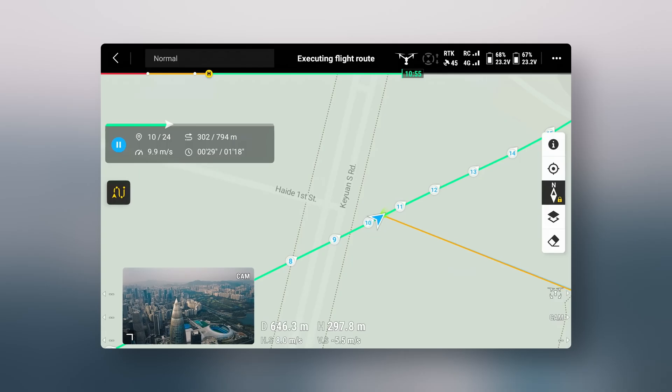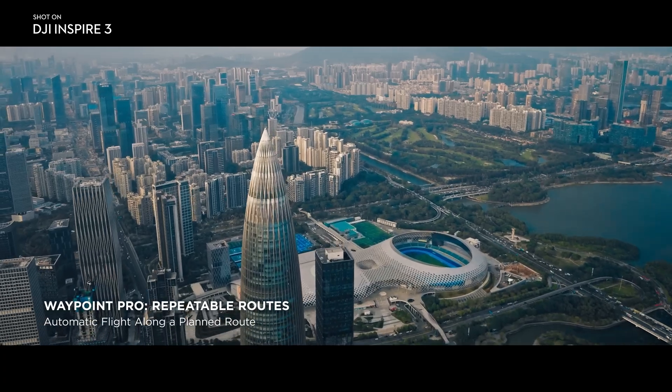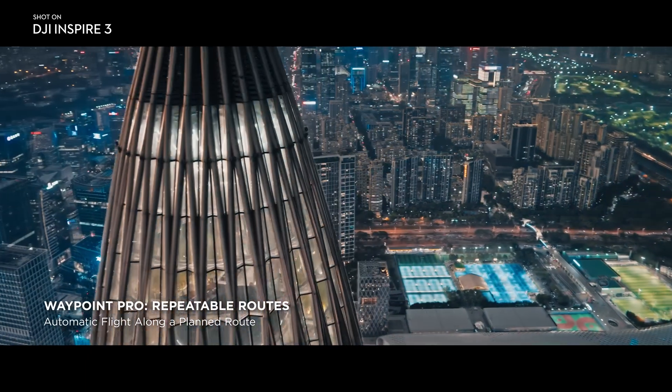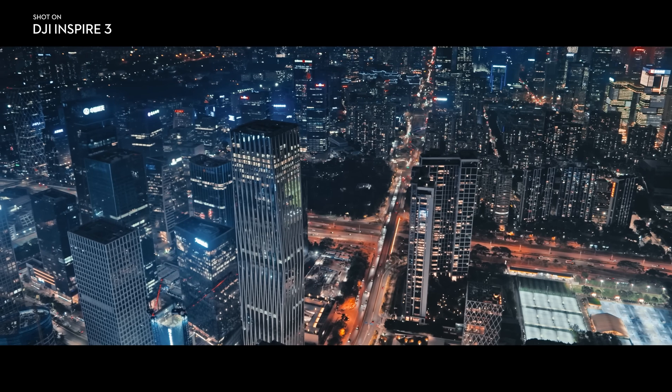Two Waypoint Pro options are available on Inspire 3. The first is repeatable routes, which is an enhanced version of traditional Waypoint. It gives users pro-level parameter control along precisely repeatable flight routes.